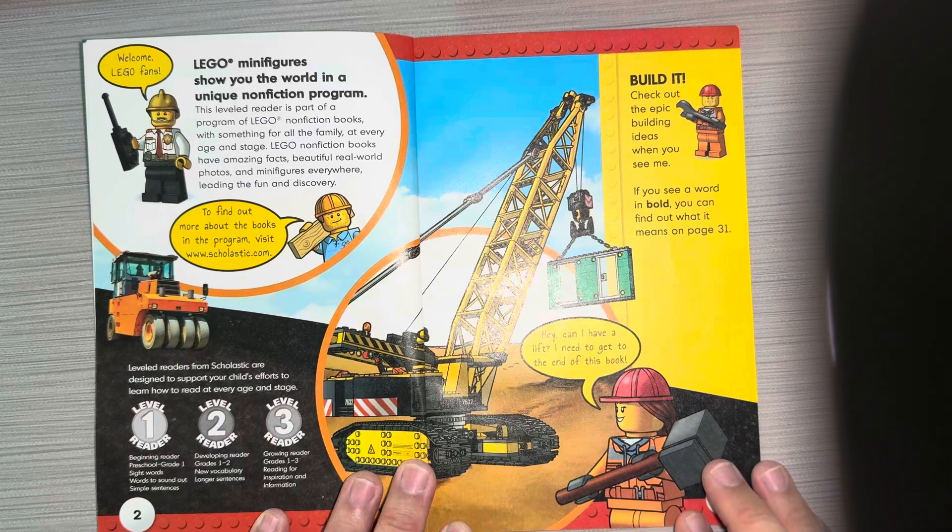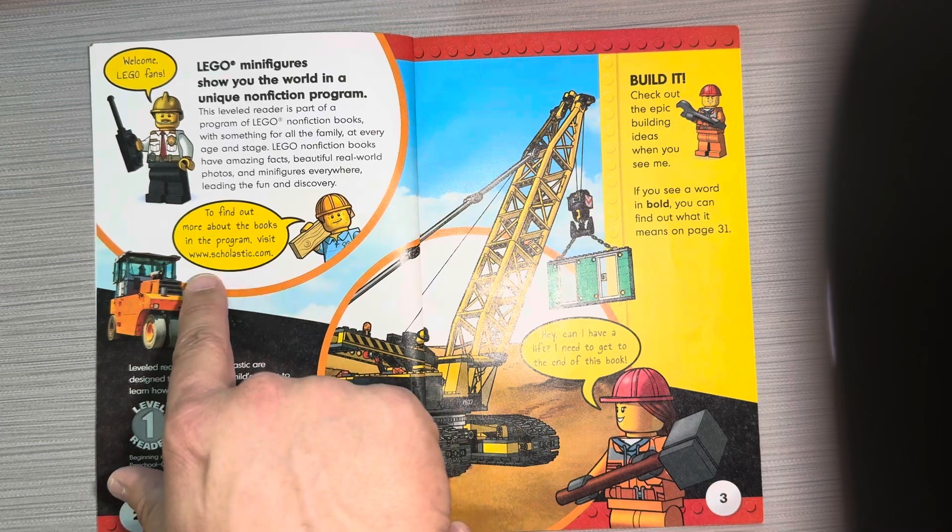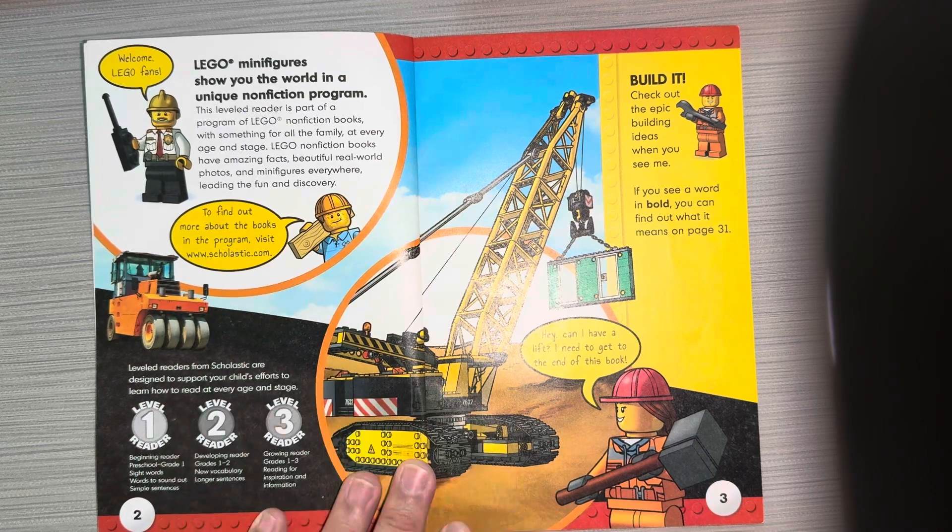Welcome, Lego fans. Lego minifigures show you the world in a unique nonfiction program. This leveled reader is part of a program of Lego nonfiction books with something for all the family at every age and stage. Lego nonfiction books have amazing facts, beautiful real-world photos and minifigures everywhere, leading the fun and discovery. To find out more about the books in the program, visit www.scholastic.com.